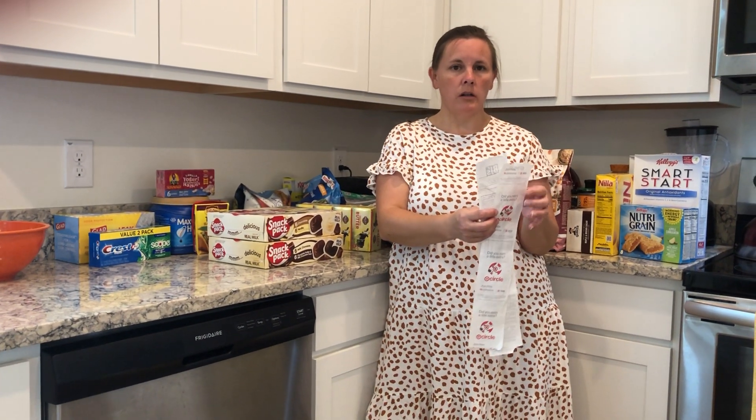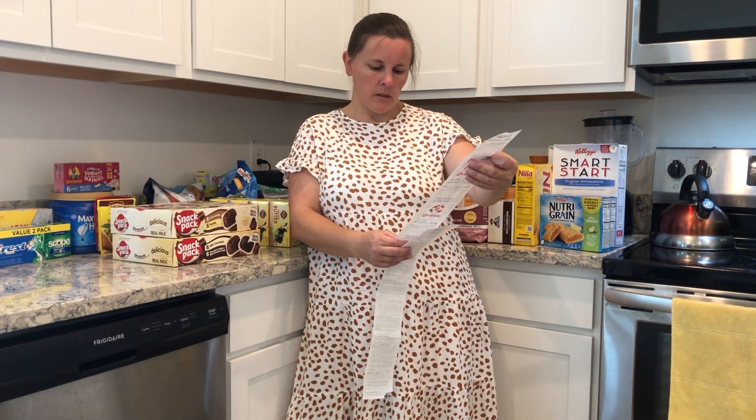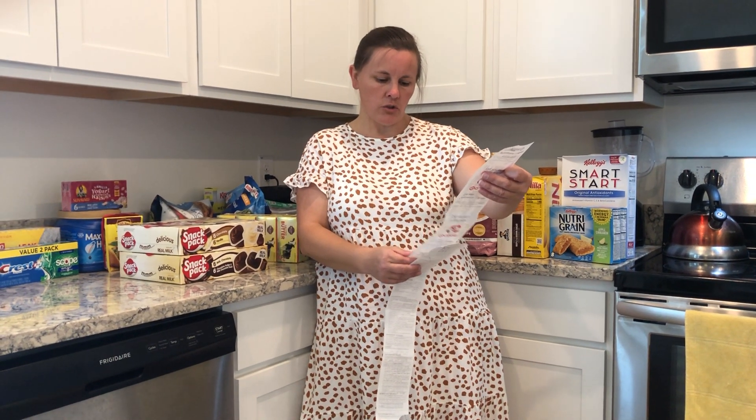Welcome back to my channel. Today I did two shopping hauls, one from Target and one from BJ's. At Target I spent $206.26 and at BJ's $108.72.